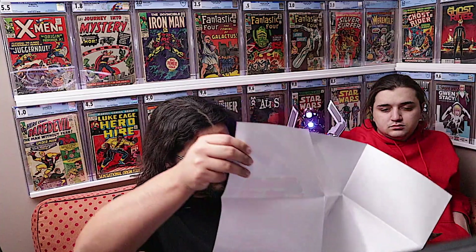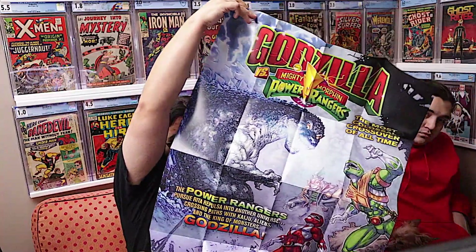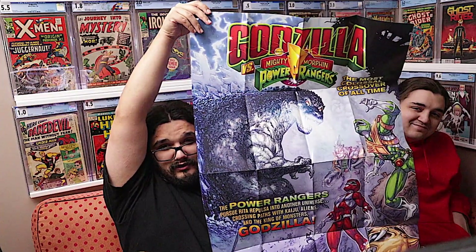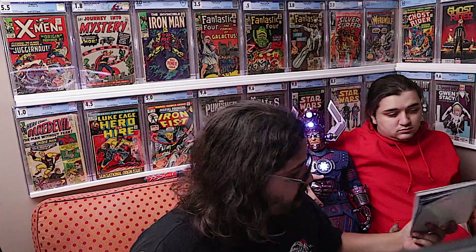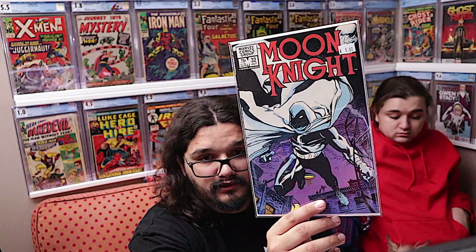Starting off with some non-new books — we were digging around through our posters at work and picked up the Godzilla versus Power Rangers poster, which is pretty fun. We also picked up Moon Knight number 32, which is kind of a two-in-one for us: a Moon Knight cover we always enjoy, but also an Art Adams cover. Really like his cape and everything on this one.